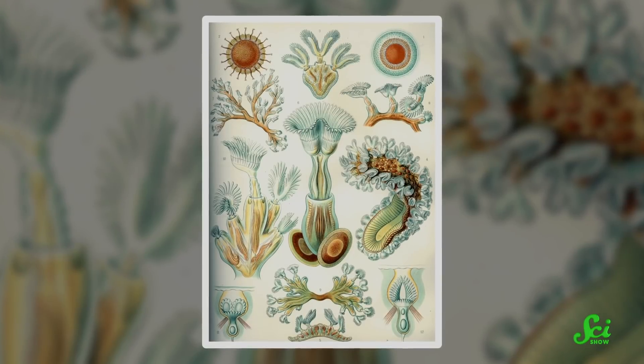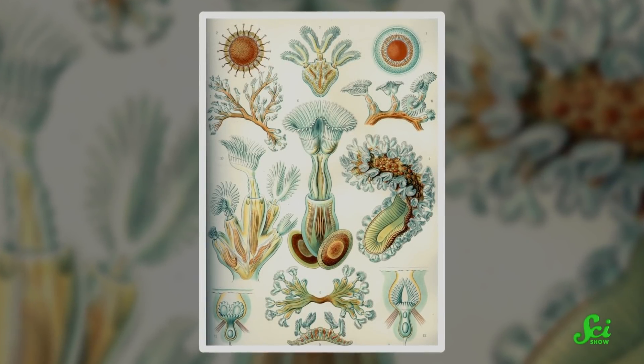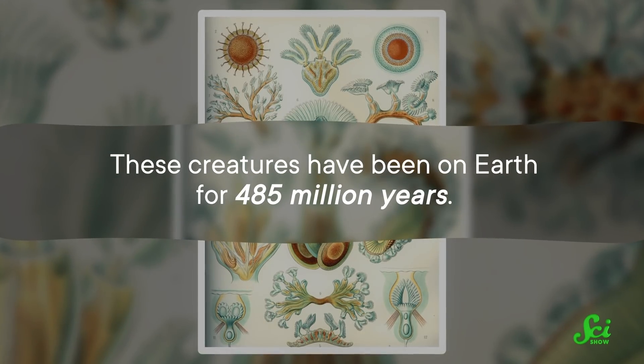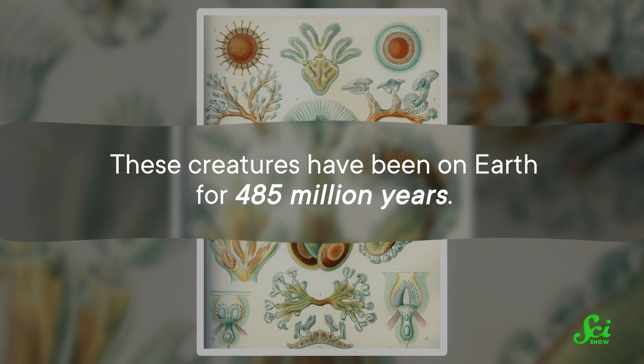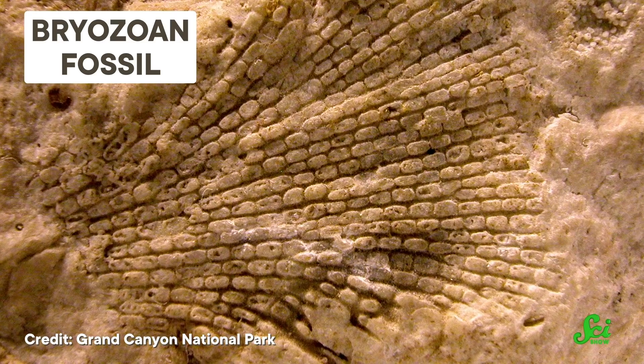And for these animals, their poop shoots come with an added bonus — they are retractable. Bryozoans are microscopic animals that live underwater in colonies connected to each other by a structure made of calcium carbonate. These creatures have been on Earth for 485 million years, and because they've been around for so long, their fossils are studied pretty frequently.